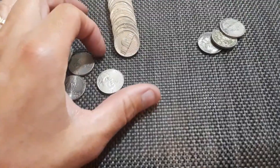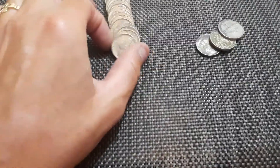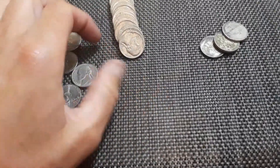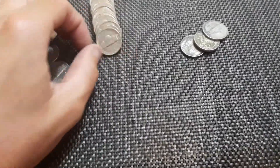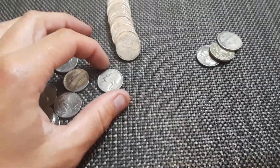Bison. Bison. Bison burger — ooh, have you ever had a bison burger? It's really good. I'm a meat eater, big time.